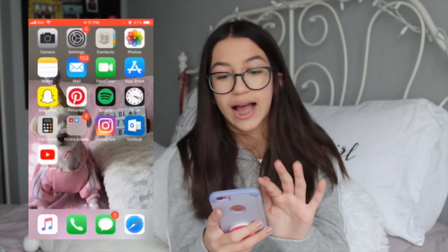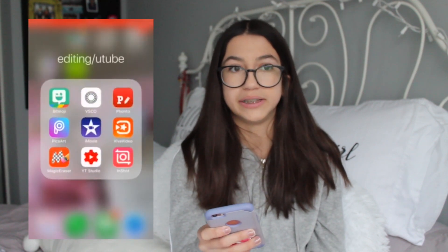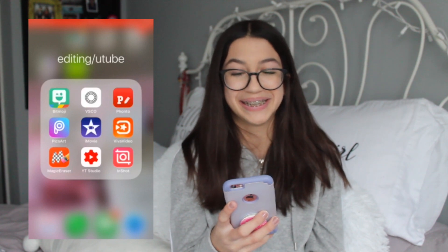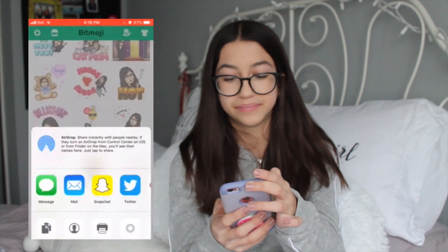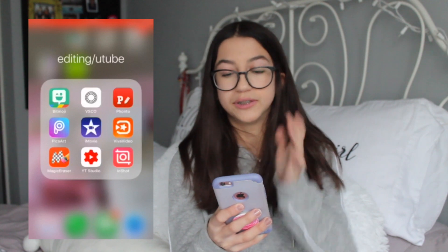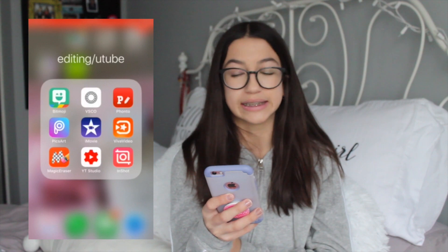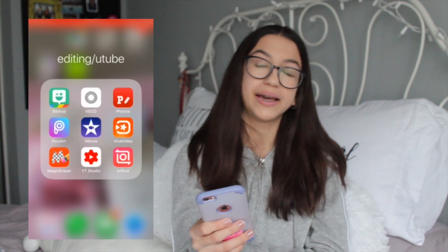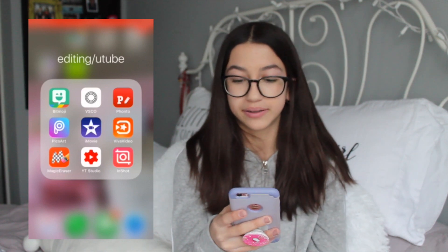Then on the next page I have an Editing slash YouTube folder. On here I have Bitmoji — look at my Bitmoji, it's kind of cute. It's actually kind of cuter than me, but it's fine. Then I have VSCO, which I use to edit all of my photos for Instagram. And then I have Fonto, which I'm going to use to make my thumbnails and my banner and stuff.